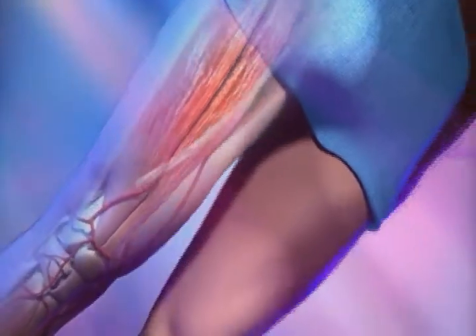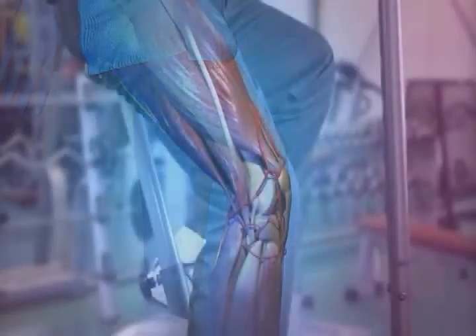That stent will stay in your body forever and helps keep the vein open so you don't develop further clots later. Once you've received the treatment and had the stent placed, you'll go on a blood thinner for anywhere from six months to one year, depending on the etiology of your DVT. If we're concerned you may clot off after stopping the blood thinner, we'll discuss with you, your treating physician, and possibly a hematologist whether you need blood thinners longer — decided on a case-by-case basis.